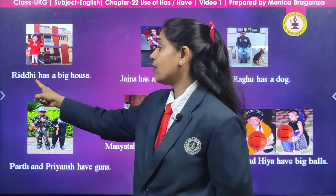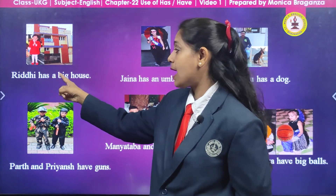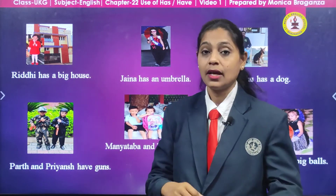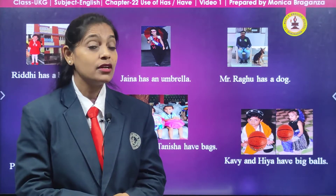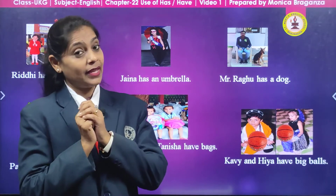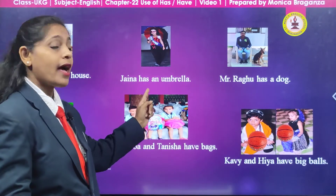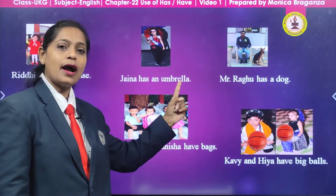All of you repeat after me: Riddhi has a big house. Now here we have a picture of a girl — her name is Jenna, and she is holding something in her hand. What is that? Yes, an umbrella. How many umbrellas does she have? Only one. So what we are going to say? Jenna has an umbrella.